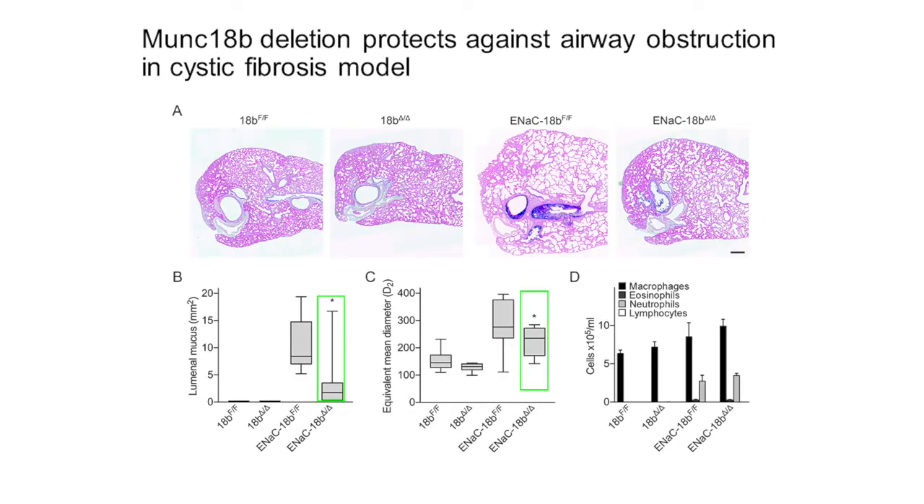This hypothesis was also tested in a cystic fibrosis model, where we crossed our Munc18B deletant mice to the transgenic beta-ENAC overexpressing mouse. Mucus occlusion was again reduced by 60% as measured in panel B, and emphysema was significantly attenuated as measured in panel C.